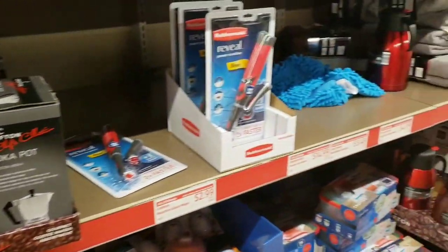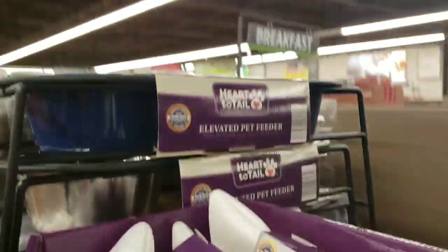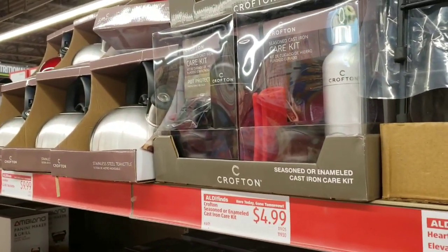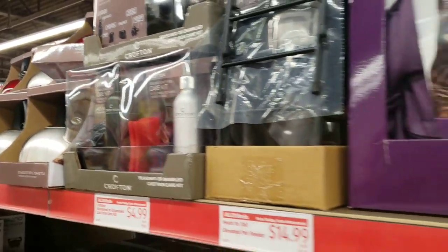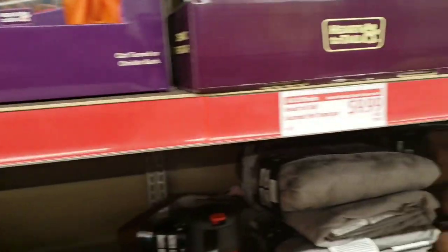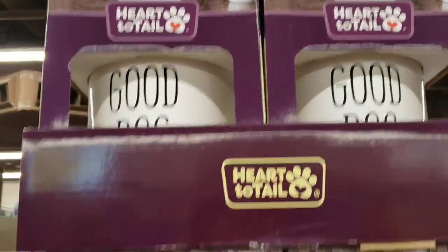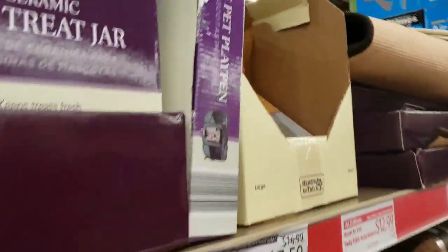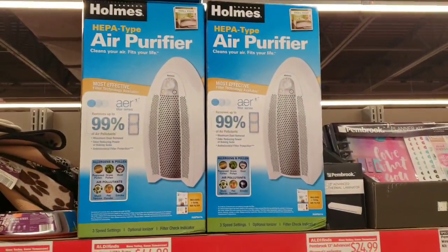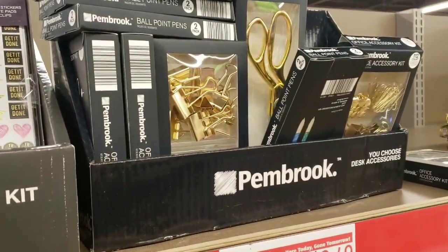Sorry guys, I get a little distracted when people walk by. They have a seasoned cast iron care kit for $4.99. They have the Heart to Tail cat tunnel or crinkle sack for $6.99. They have Heart to Tail ceramic pet jars for $9.99. They also have an air purifier for $44.99, weekly organizational kits for $9.99, and office supplies for $3.49.